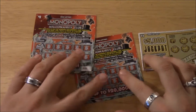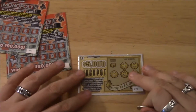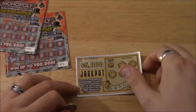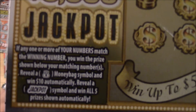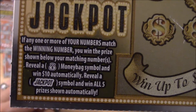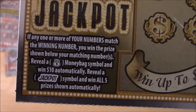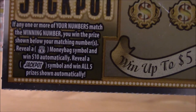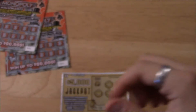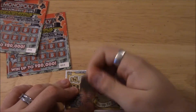Let's do the dollar $5,000 Jackpot first. The way you play: if any one or more of your numbers match the winning number, you win the prize shown. Reveal a money bag and win $10 automatically; reveal a jackpot symbol and win all five prizes shown. So here's the winning number — it is 10.